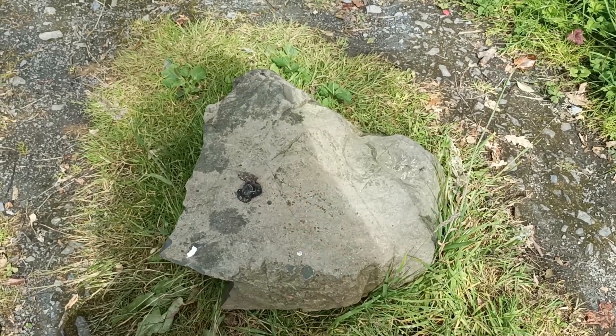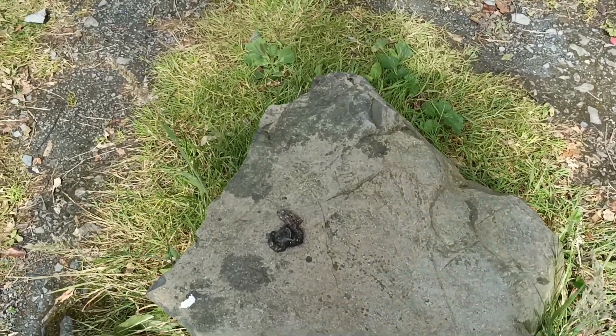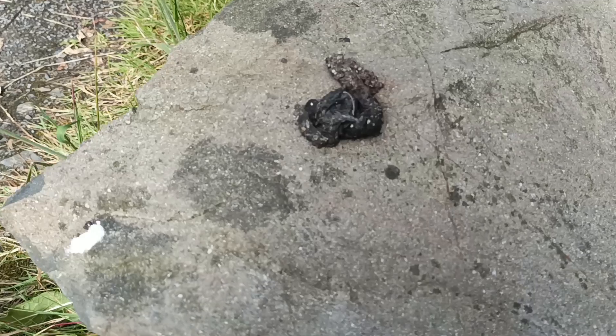How do you know pine martens are nearby? Well, look for the poo, or as we zoologists call it, the scat.